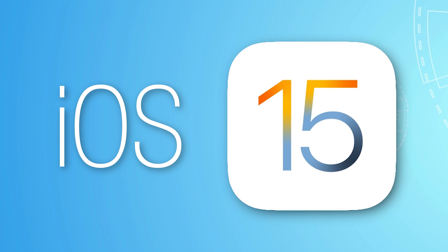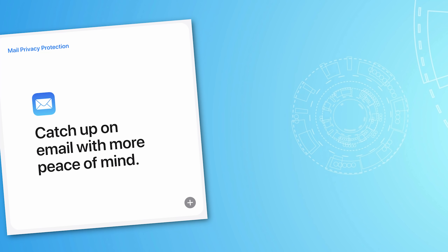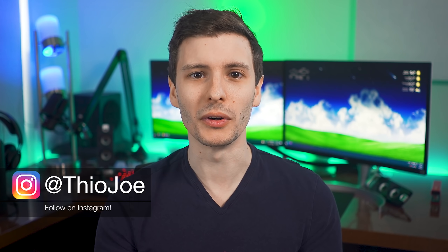iOS 15 has been released, and most of you have already heard of the big common features like mail privacy protection, focus modes, notification summaries, and live text in the camera. If you haven't, definitely look those up. But in this video, I'm going to talk about 10 kind of hidden new features that I have not seen many places talk about and are barely mentioned by Apple, but are still very useful.